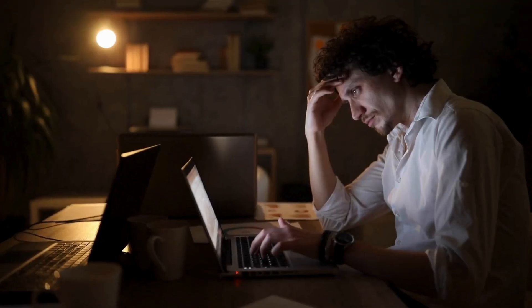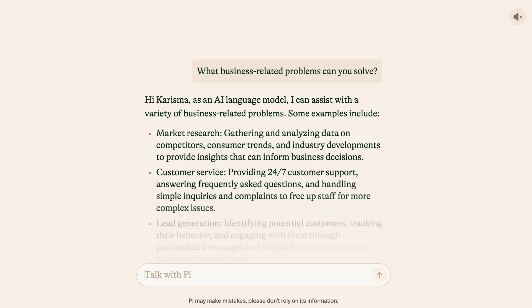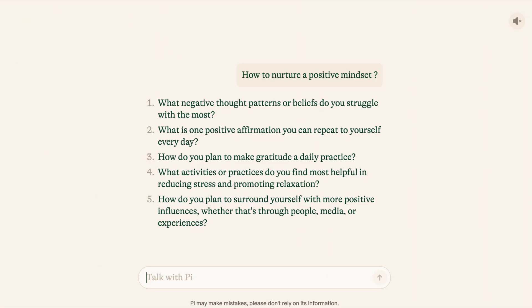Starting a business can be lonely and confusing, and sometimes there's just nobody around to help you. But Pi can help you solve problems related to your business — it's a little bit like a partner in crime or a right-hand man. When I asked it a question, it got very specific and asked me questions back for more context before giving an answer. The answers were not generic like ChatGPT — they were specifically catered to me.